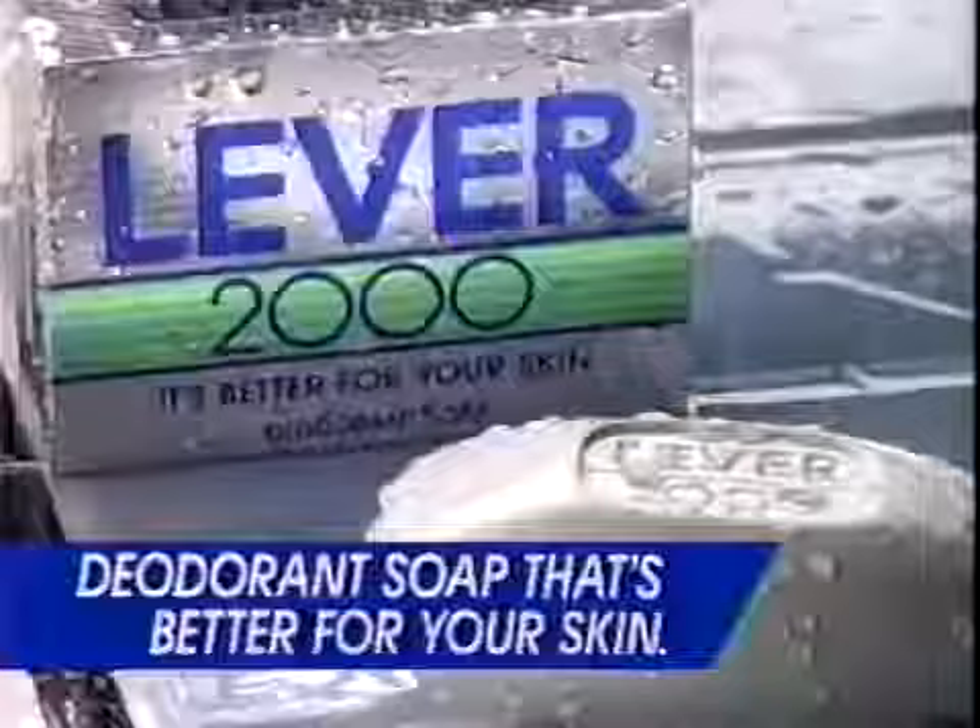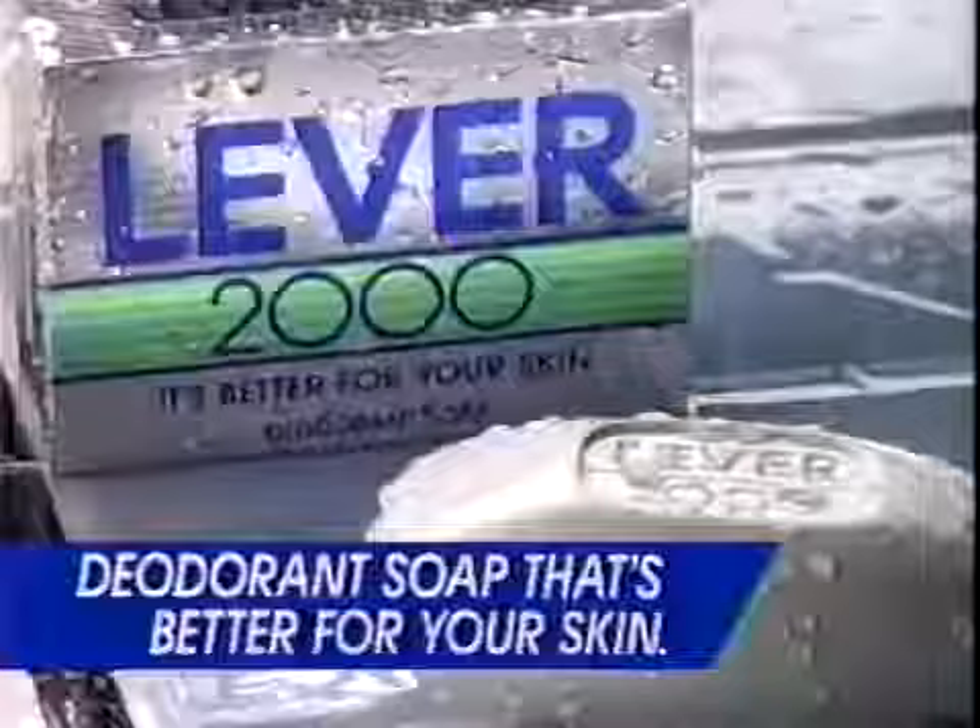And all because Lever 2000 has special skin care ingredients, so it's as good for touchy-feely parts as it is for rough and tumble parts. Lever 2000 — the deodorant soap that's better for your skin and all your 2000 parts.